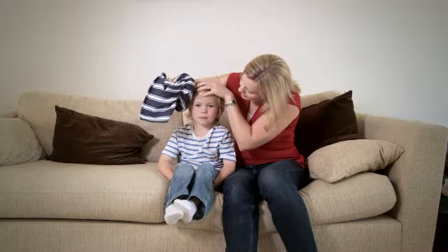For all head injuries, especially if your child was knocked out, even briefly, seek medical advice. Babies and children's bones are still developing and are quite soft, which means that they often bend rather than break. Fractures are difficult to diagnose, so seek medical attention if you are in any doubt.